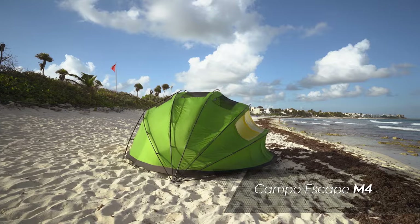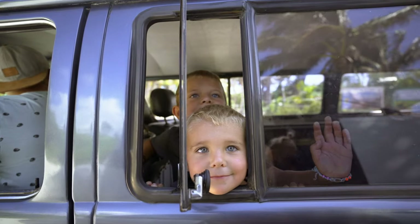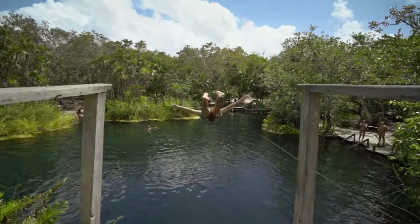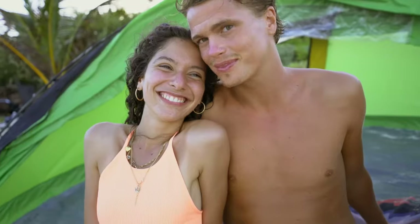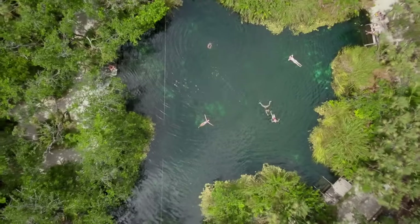What happens when you explore with the Combo Escape M4? You spend more time outside. You do more, you see more, you feel more. You open up your world.